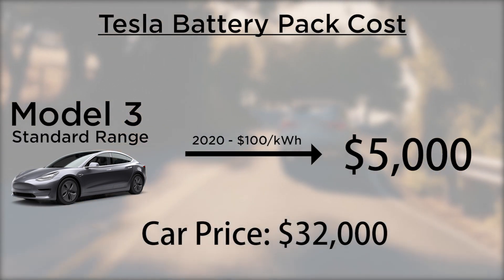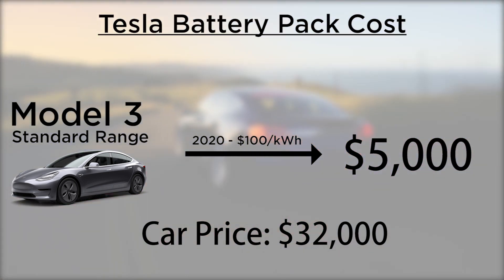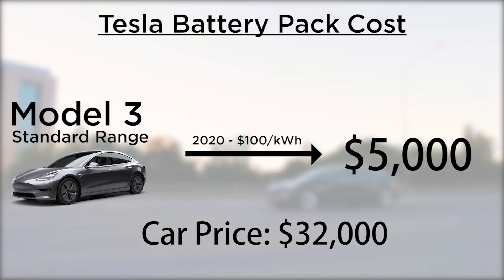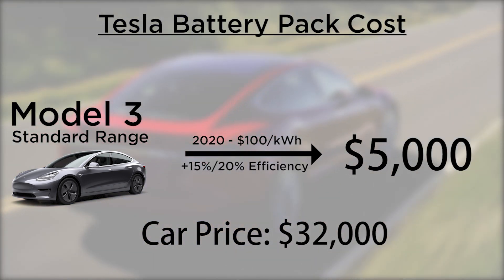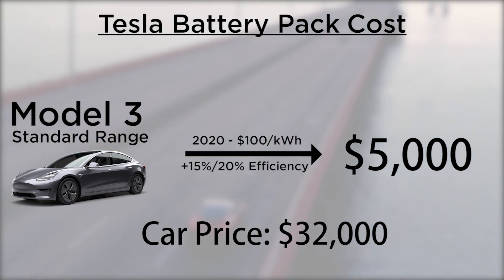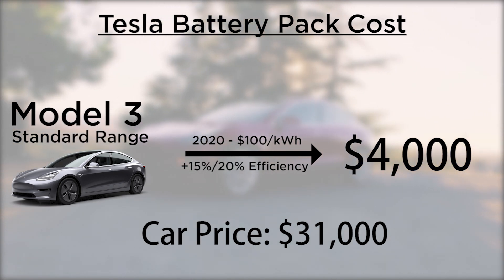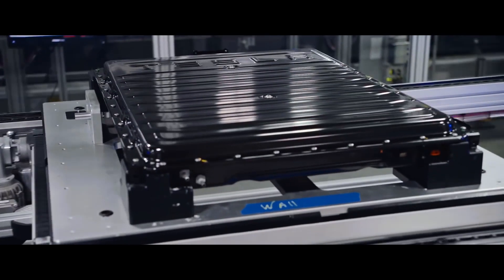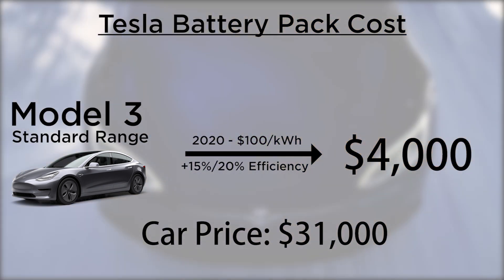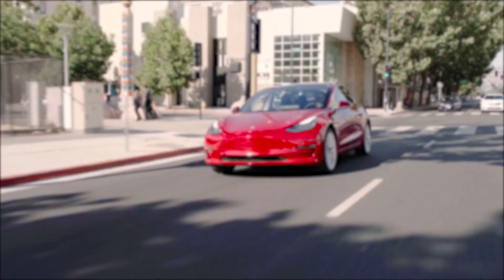But that's not all — these batteries are also getting more efficient, which means they can maintain the same range utilizing fewer batteries in a pack, also reducing costs. Let's say, with all these improvements, Tesla is able to make batteries 15–20% more efficient, which would mean they can have the same range with just 40 kWh on a Model 3, lowering the cost even further. With these conservative numbers, I managed to get the price down to $31,000, and this is just taking into account the battery pack. I see a clear path in Tesla's future to further improve on it.